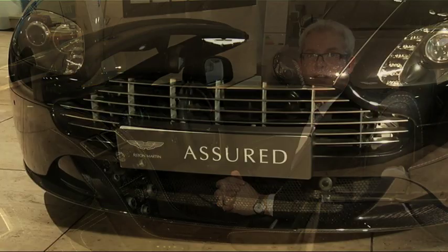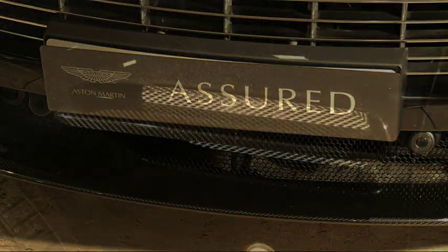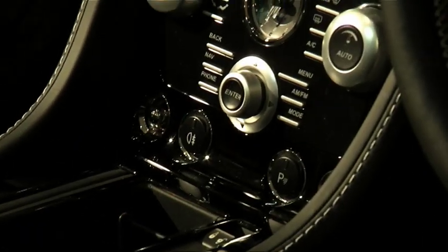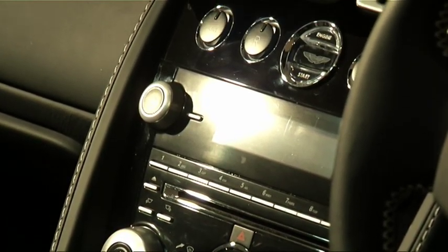The car is fitted with the following specification: Xenon headlamps, 19-inch V-spoke alloy wheels, carbon fibre front splitter, side strakes and rear diffuser, satellite navigation, electric memory seating, Bluetooth, premium sound system, iPod dock, piano black fascia, and a bright finish grille.